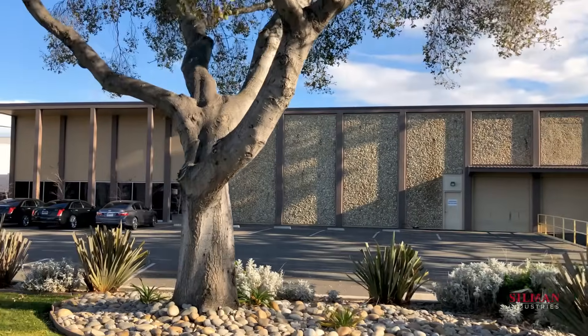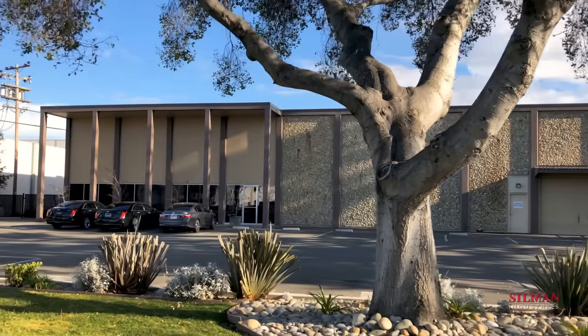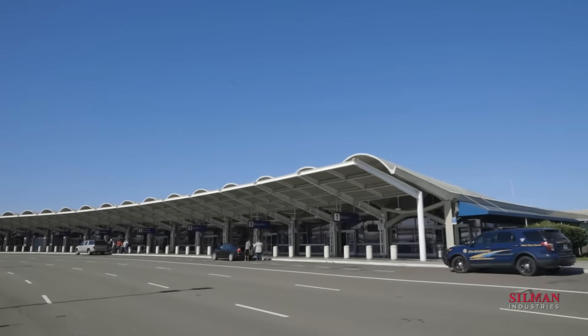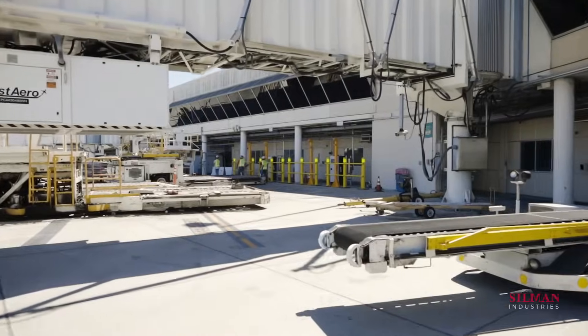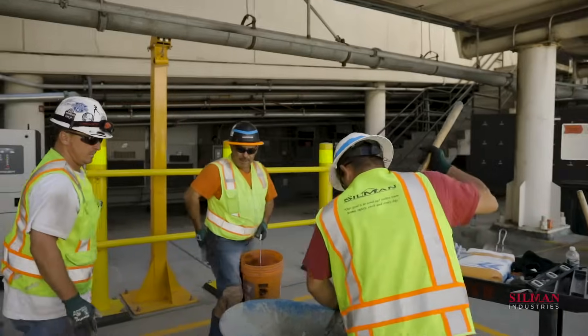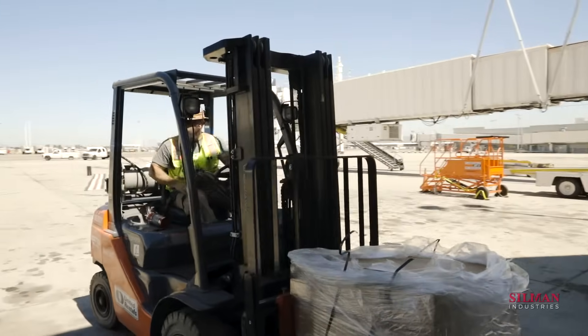With the Oakland Airport just four miles from our headquarters in San Leandro, this project was a great opportunity for Silman to bring value to our own community. The scope of work included electrical and mechanical installation, facility improvements, and site and project management.